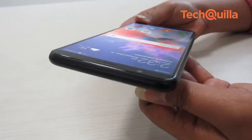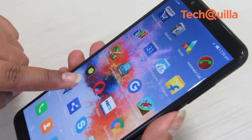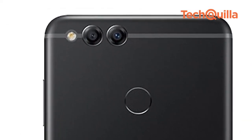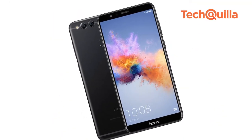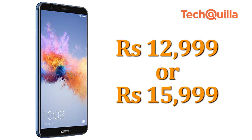At a time when prices of premium smartphones are soaring sky high, some smartphone makers are finding ways to pack an ensemble of enviable features, including dual camera technology, into their mid-range variants as well. The 4GB RAM Honor 7X, launched for the Indian market at an event in London this week, won't cost you a fortune — a maximum of Rs 12,999 or Rs 15,999.